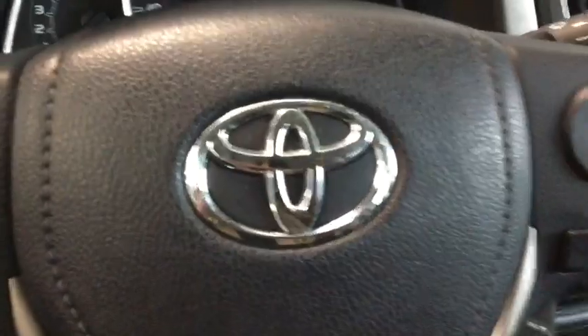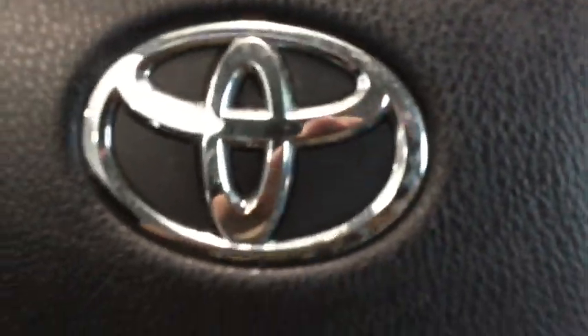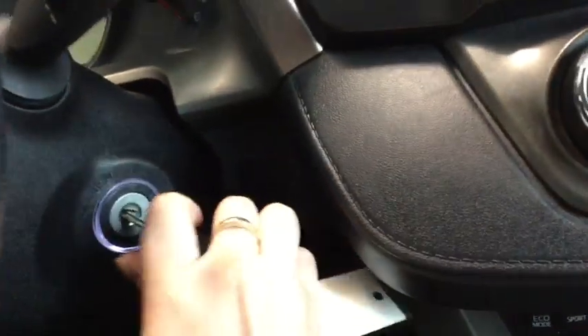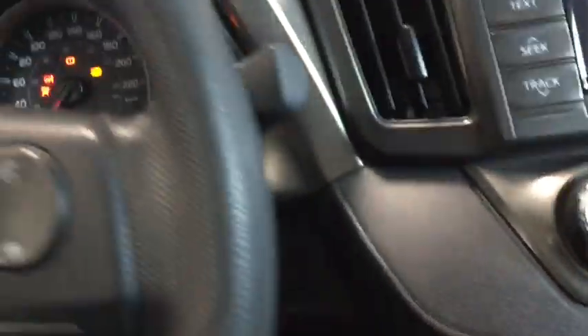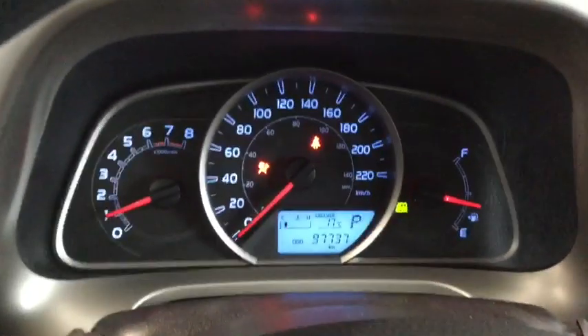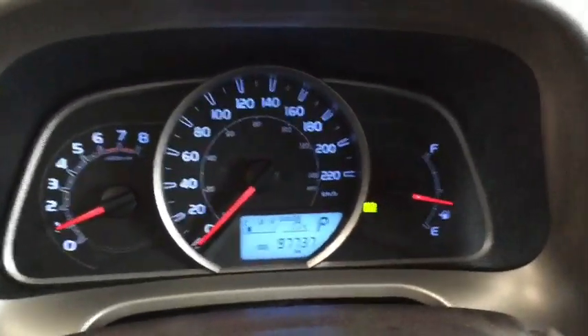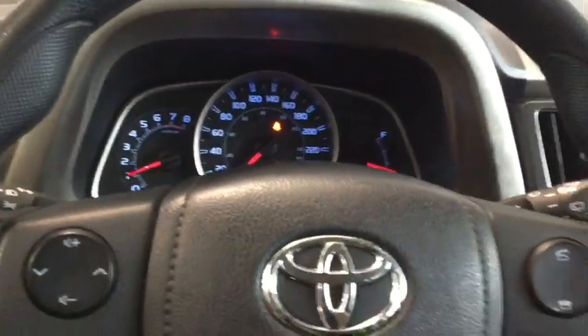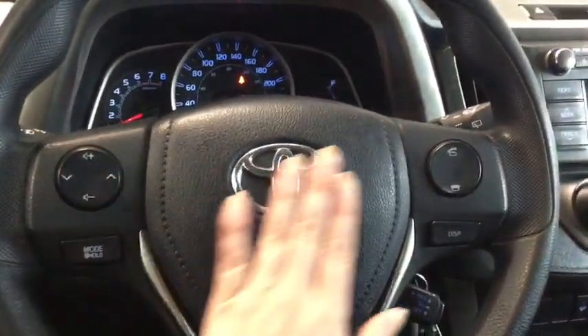We're going to hop on in and start it up to take a look at the odometer. Turning the lights on, you can see the nice blue lighting in the RAV. The odometer reads 97,737 kilometers — lots of life left on your Toyota.